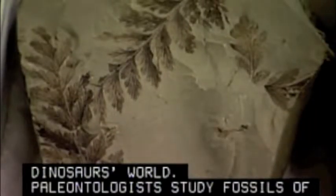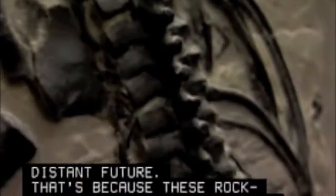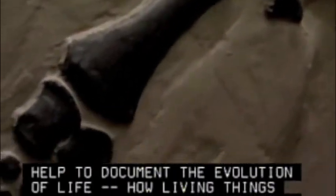Paleontologists study fossils of animals and plants to learn what the Earth was like long ago, and what it may be like in the distant future. These rock-embedded prehistoric remains help to document the evolution of life — how living things adapted to change or died out.